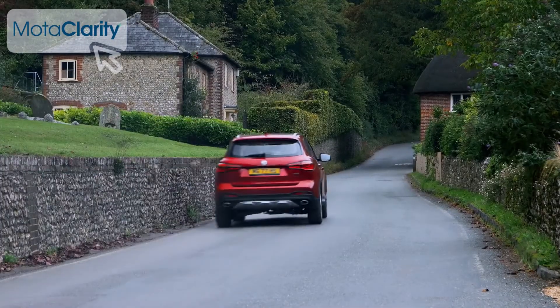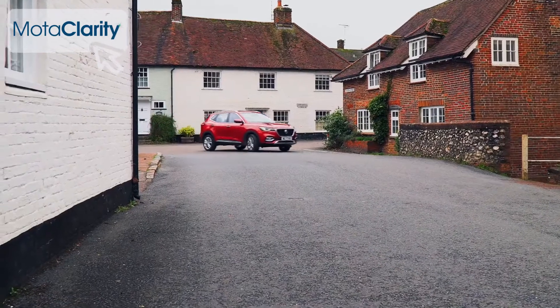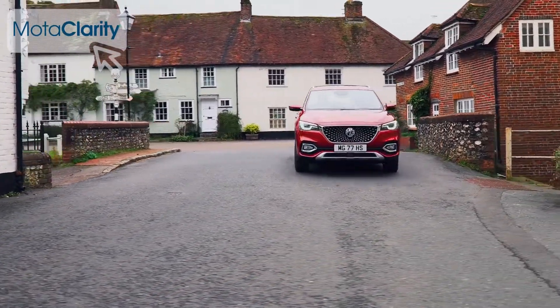What about other running cost issues? All versions of this MG come with an impressive seven-year, 80,000-mile warranty as standard, which is better than most rival brands can offer.